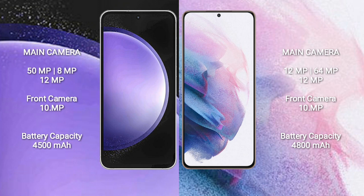Samsung Galaxy S23 FE features a triple camera setup: 50MP plus 8MP plus 12MP, and a front camera of 10MP. Samsung Galaxy S21 Plus features a triple camera setup: 12MP plus 64MP plus 12MP, and a front camera of 10MP.